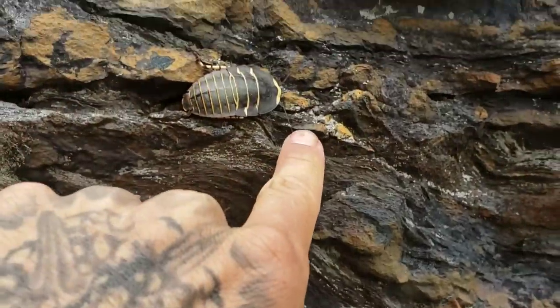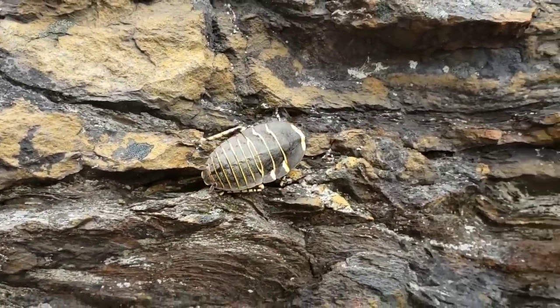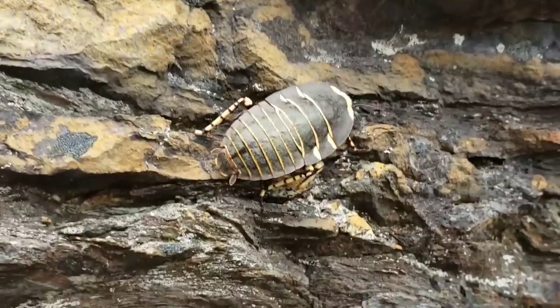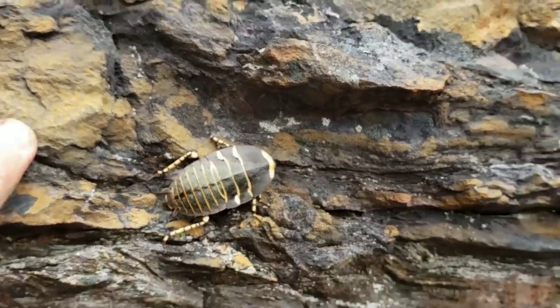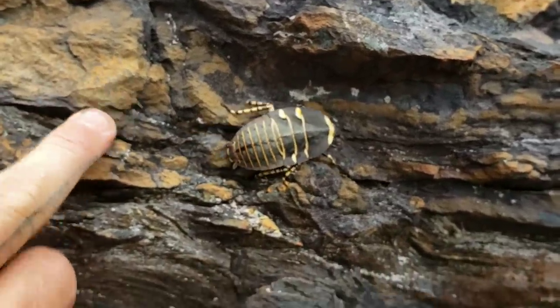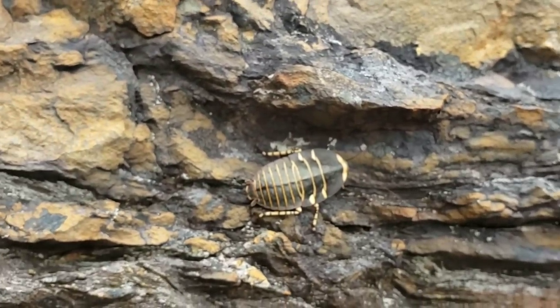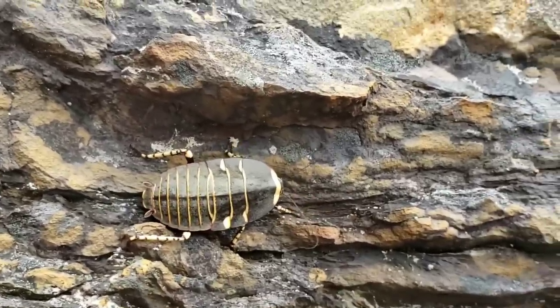Look at those little filamentous antennae. Maybe I woke him up being louder. There he goes — look at your legs, aren't you cute. Are you trying to do some background mimicking with this oxidation in this rock? What's going on — I don't know, maybe that's just the lichen. Okay, you're trying to get away from me. Yeah, I don't blame you.